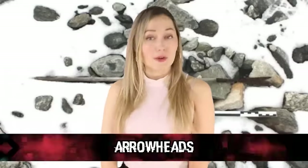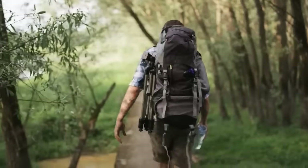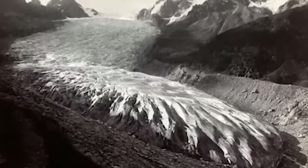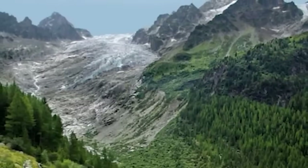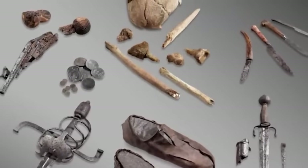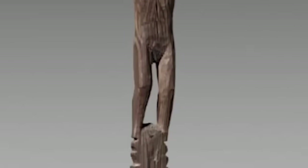In our number four spot, we have Arrowheads. In 2003, a hiker was walking in a mountain pass near Sion, Switzerland when he came across some treasures — not gold, sadly, but items arguably way cooler: artifacts from a Stone Age hunter over 3,000 years ago. They were fragments of a bow, an arrow case, arrowheads, and leg coverings, all believed to have been revealed due to glacial ice melting from the rapidly changing climate. Imagine just going for a hike and discovering ancient artifacts.